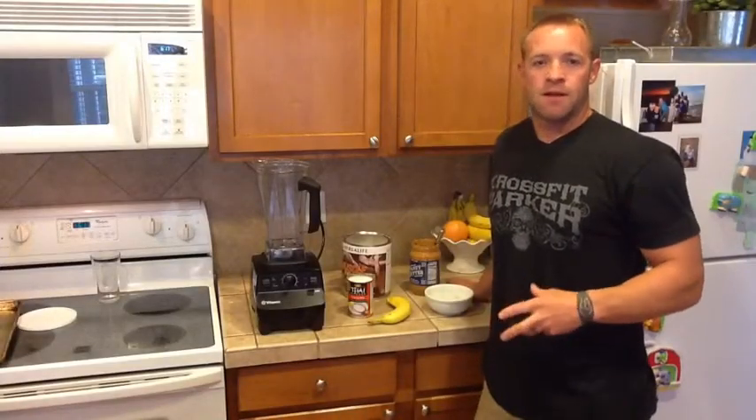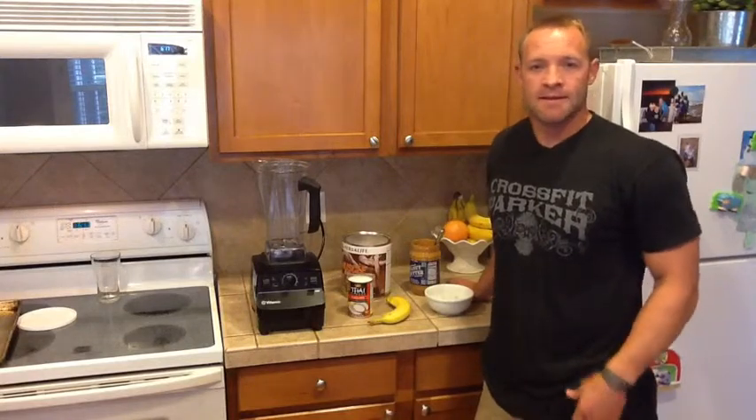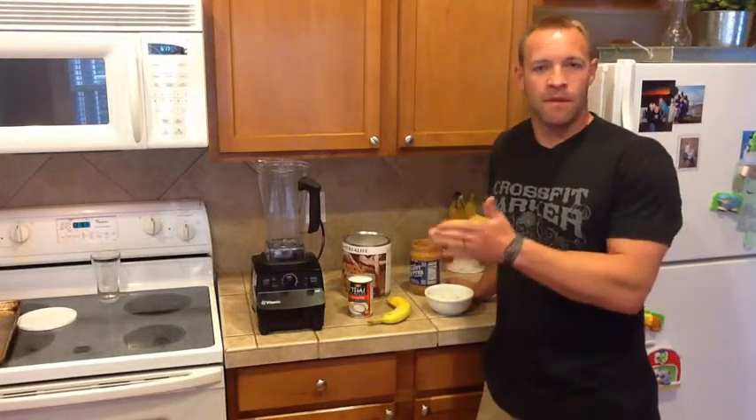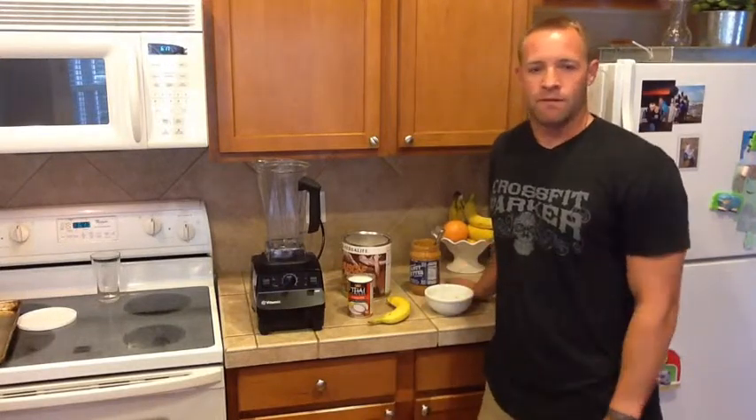I'm going to take you through a shake that I make right before bed. If I eat dinner at 6 p.m. and then I don't go to bed until 9 or 10, I've had a few hours where that food is digested and then I'm going to go another, hopefully, a good solid 8 hours through the night before I get up for breakfast.